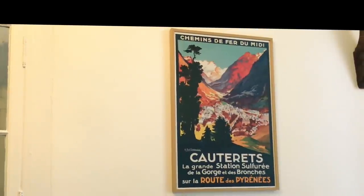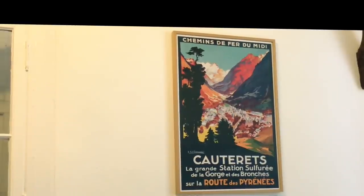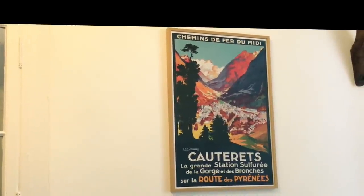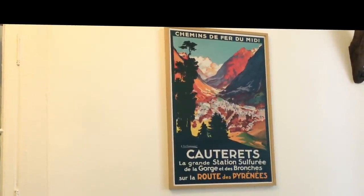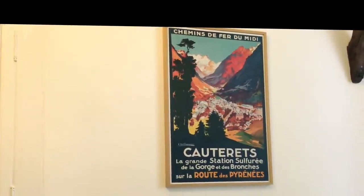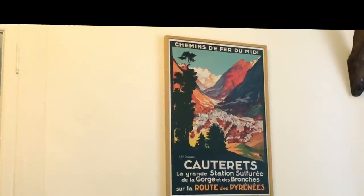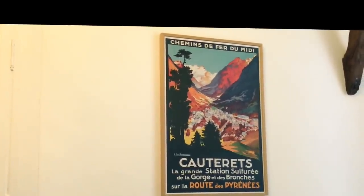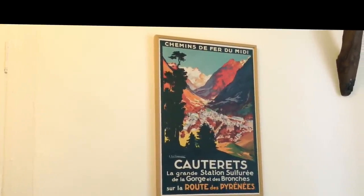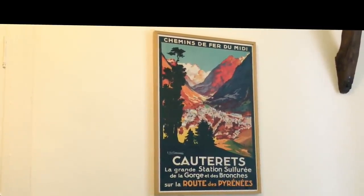The Midi Pyrenees, which is just down the road from where we live. And it strikes me — we talk about fate and we've talked about our story and our fate on the channel before — how we purchased this print literally a couple of years before we even decided to move to France. And now we live just down the road from here.